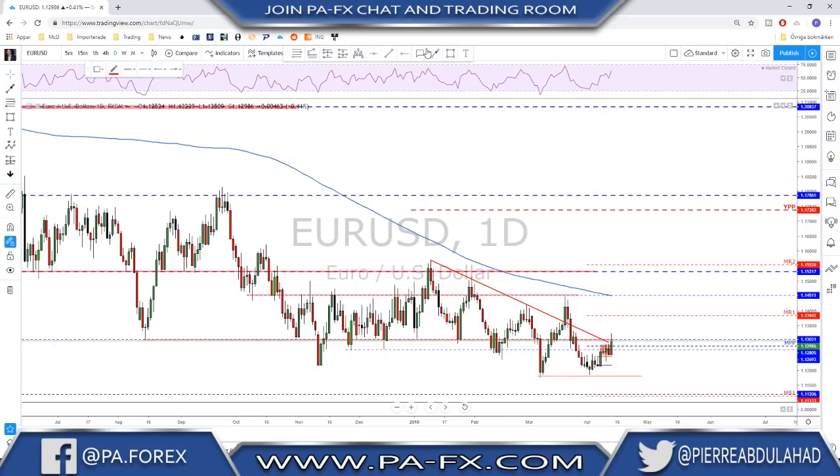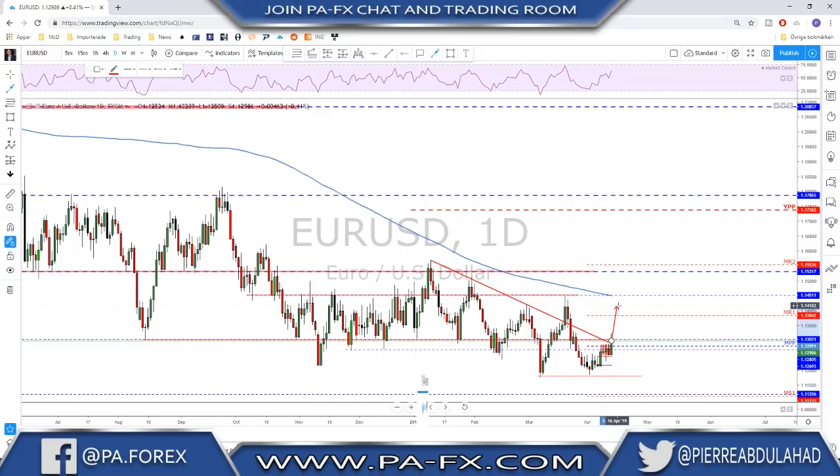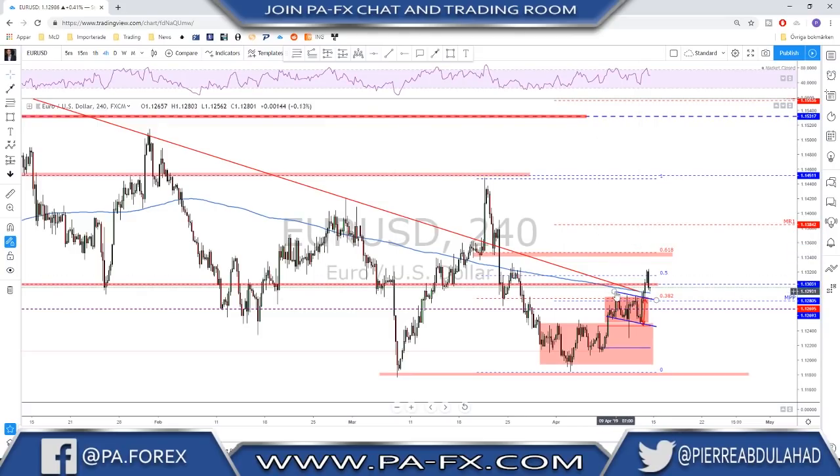Since there is not much structure on the daily above this level — if we break above and close above on the daily — one could speculate a possible higher correction, maybe once again toward the 1.1450 area where we also have the 200 moving average. This market is going sideways right now. We did an impulse to the downside, a correction of 50%, and I'm watching the 61.8% on the four hour — that could be an interesting level. If we reach that we could look for a possible bounce to the downside, and if it holds, we could be going for a higher level.